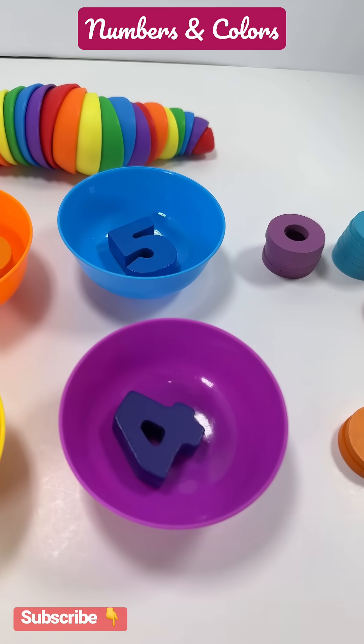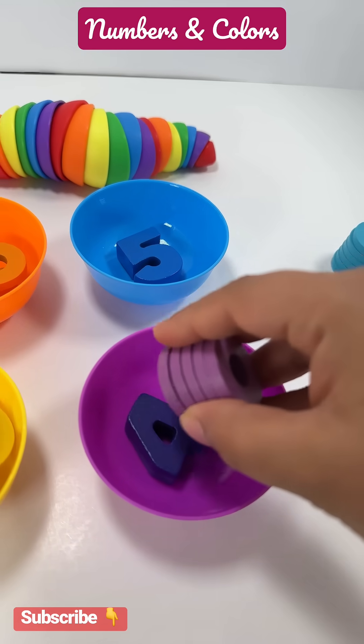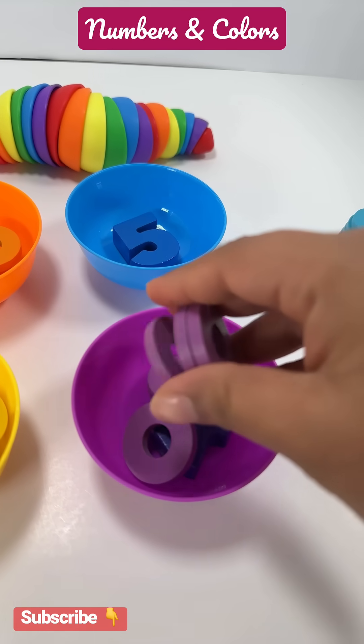Purple bowl has number four. Let's put four rings in the purple bowl. One, two, three, four.